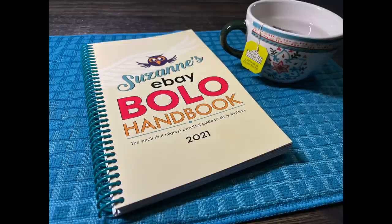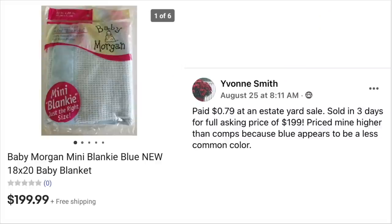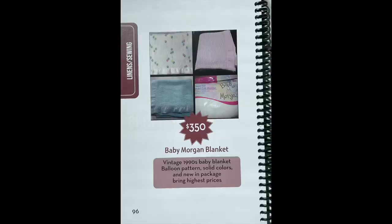Yvonne Smith found an item in the Bolo book. Paid $0.79 at an estate yard sale, sold in three days for full asking price of $199. She priced hers higher than comps because the blue appears to be a less common color. Baby Morgan mini blanket, new in package. This is in the Bolo book along with 130 other items you can be on the lookout for, and Yvonne is living proof these items are out there.